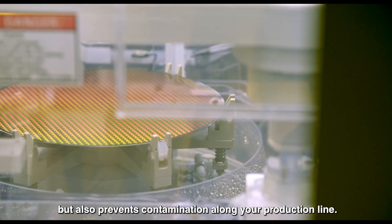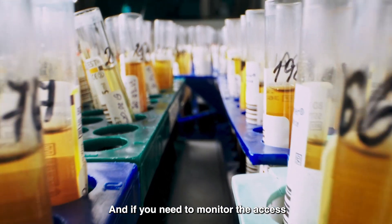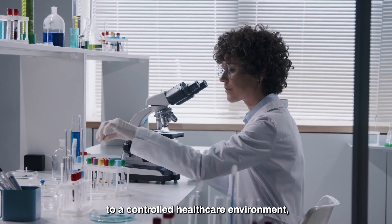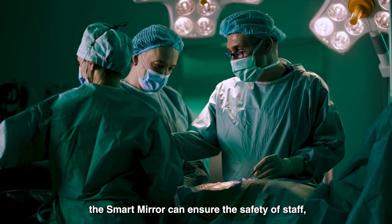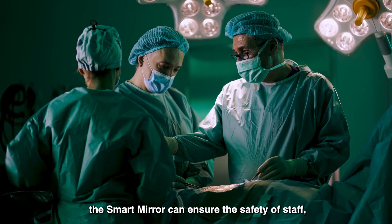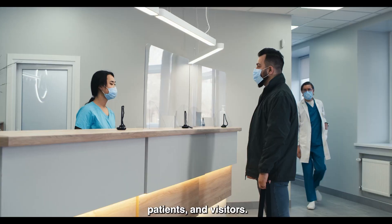And if you need to monitor access to a controlled healthcare environment, such as the infectious disease unit or the surgery department, the Smart Mirror can ensure the safety of staff, patients, and visitors.